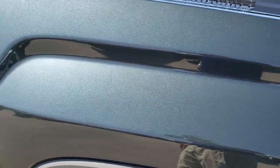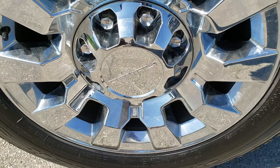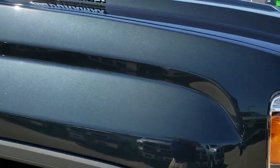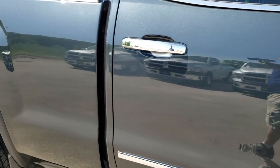Passenger side fender — no dents or dings. Passenger side rim, no scuffs or scrapes. As you go down this side of the truck you can see just how clean the body is, how reflective and mirror-like that paint is.